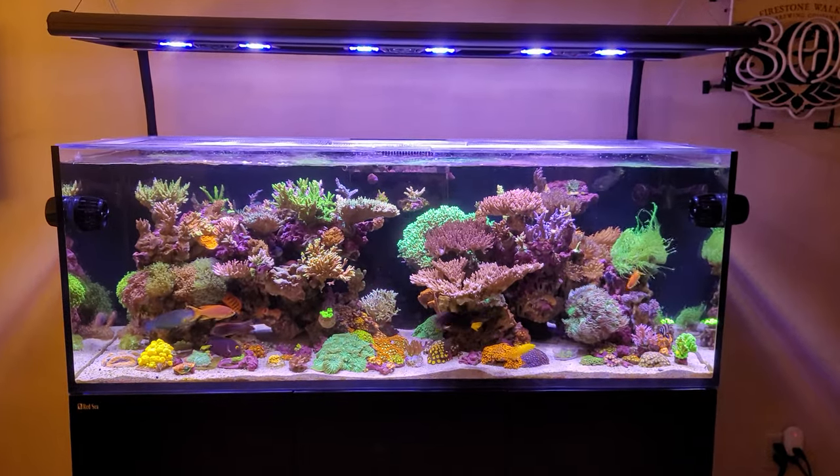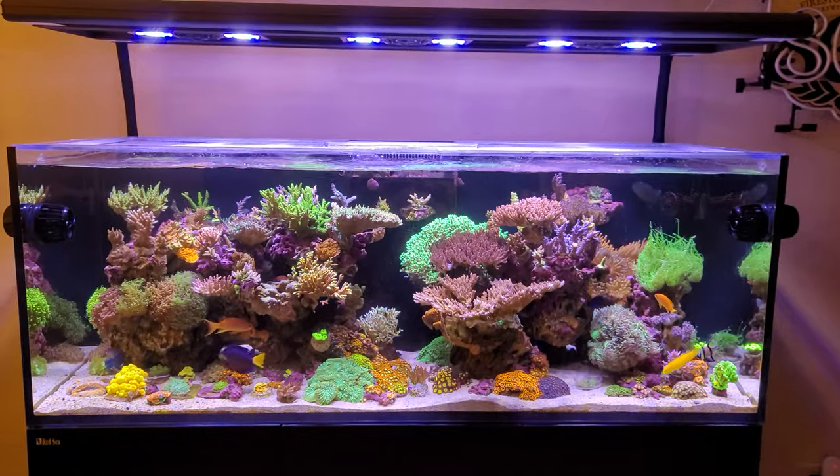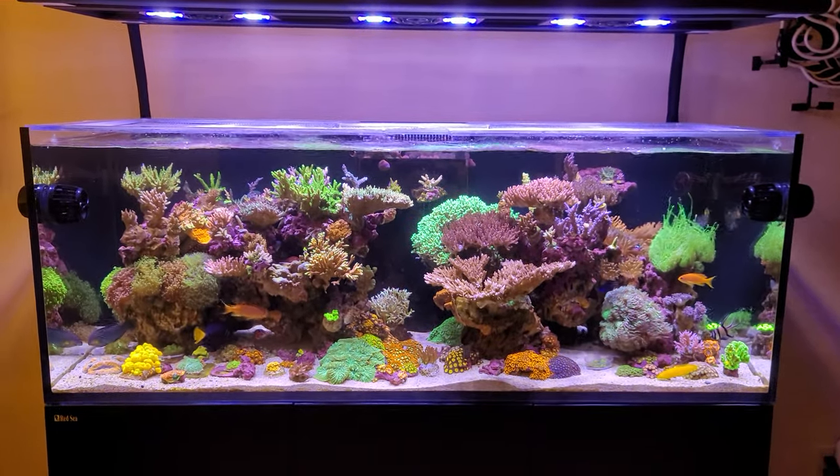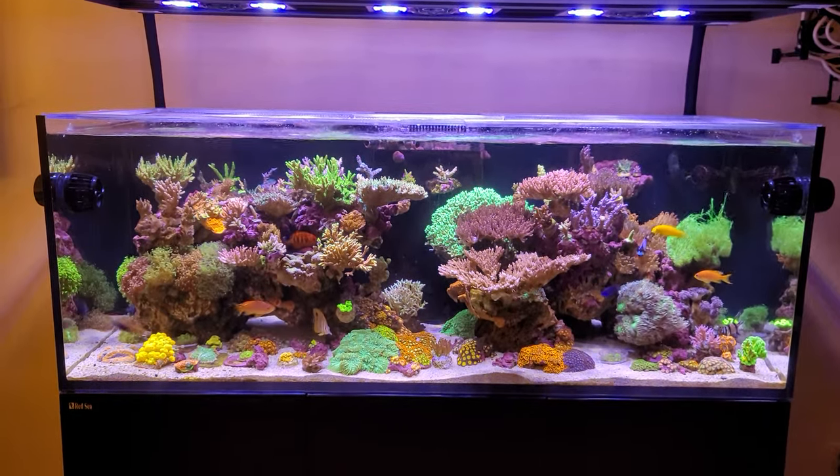Hey guys, welcome back to the channel. My name is Phil. I'm doing this update because I'm having a little mini tank crash and I haven't done a video in a while, so I figured I will show you the bad.